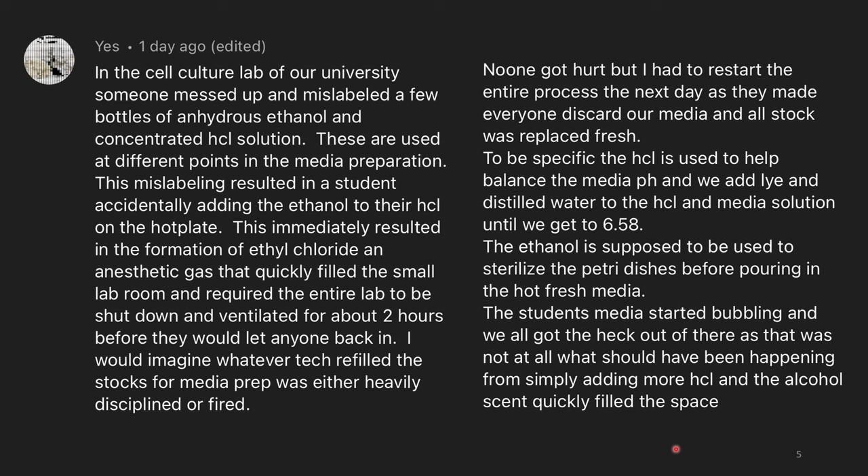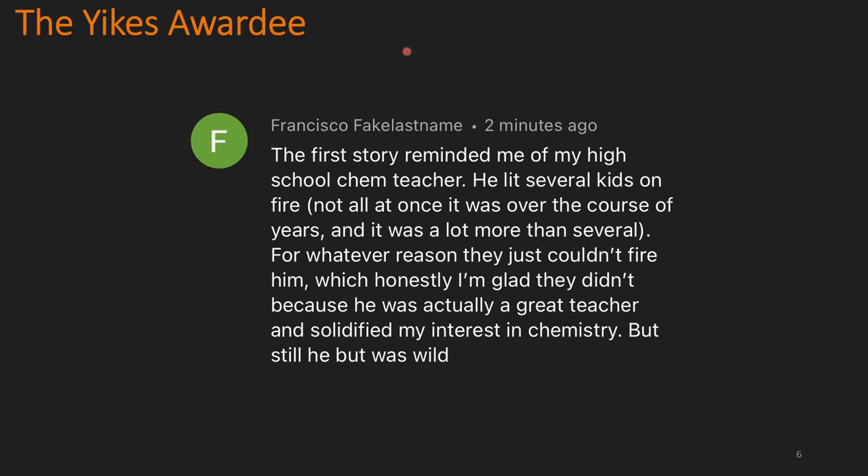Today's Yikes awardee is Francisco. The first story reminded me of my high school chem teacher — he let several kids on fire, not all at once; it was over the course of years, and it was a lot more than several. For whatever reason, they just couldn't fire him, which honestly I'm glad they didn't, because he was actually a great teacher and solidified my interest in chemistry. But still, he was wild. It's ironic: fire a guy and he teaches for a day; let that guy set kids on fire and he can teach for the rest of his life.